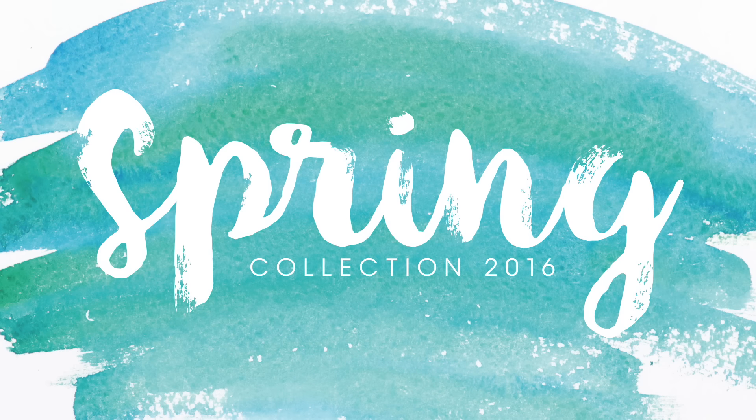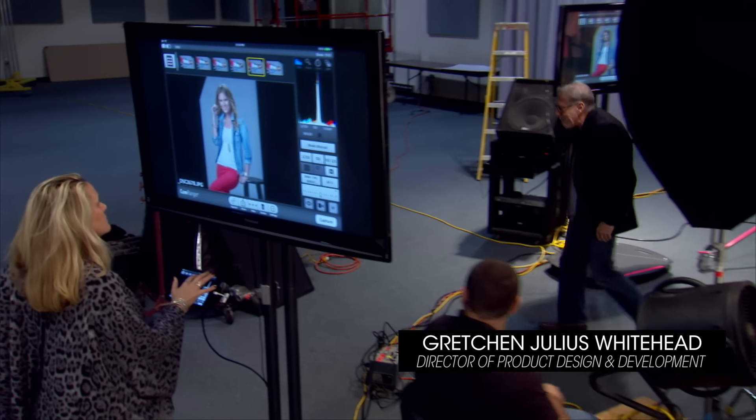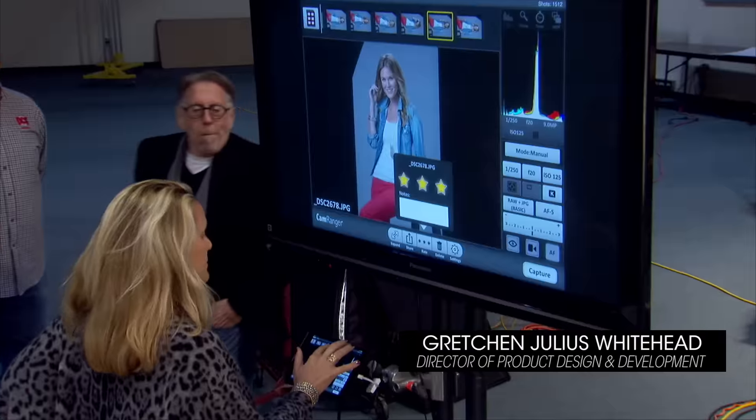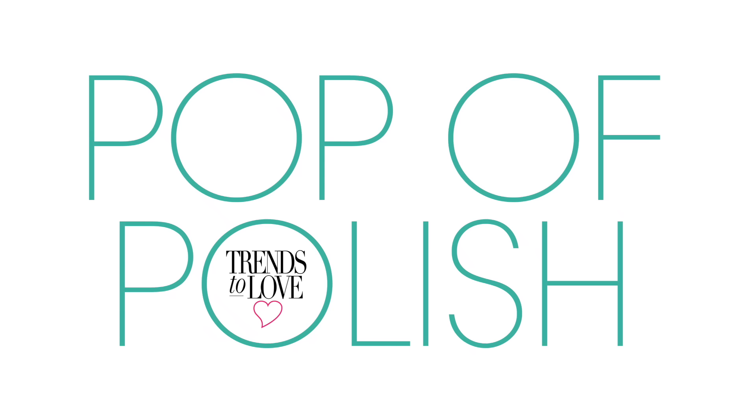This season, we relish structured, contemporary silhouettes, bold graphics, perforated metal patterns and fun enamel details. That's why Pop of Polish tops our 2016 trend list.